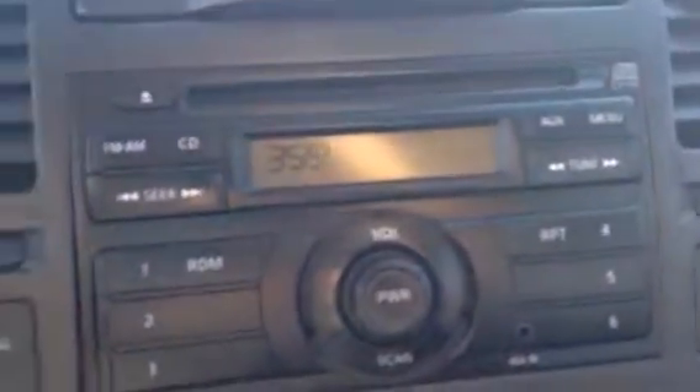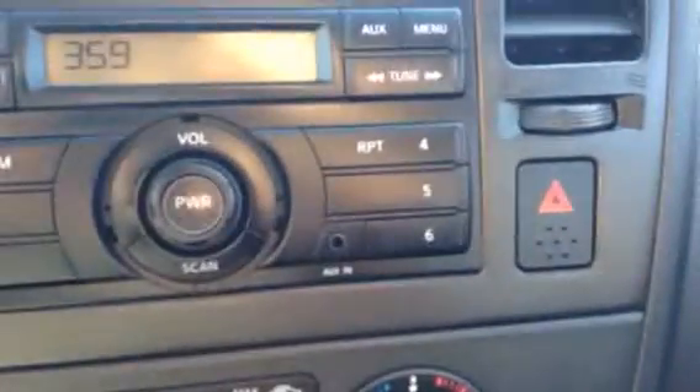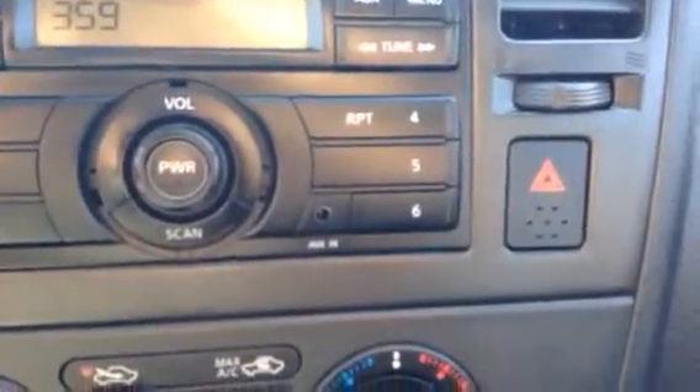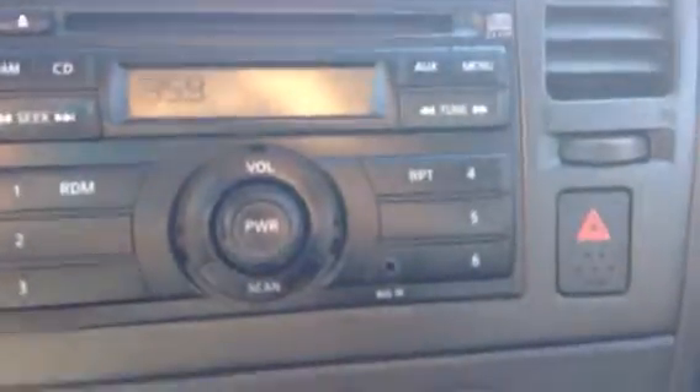Getting into the absolute heart of the operation, you can see that you have a spot here for hiding your CDs, your insurance registration, or what have you. Getting a closer look inside here, you can see that you have a CD player complete with the auxiliary function as you can see in the center of the screen right there. It's rather easy to figure out exactly how it all goes.